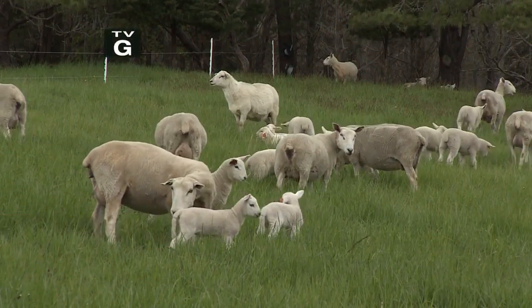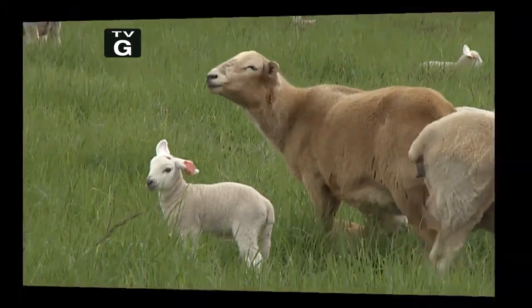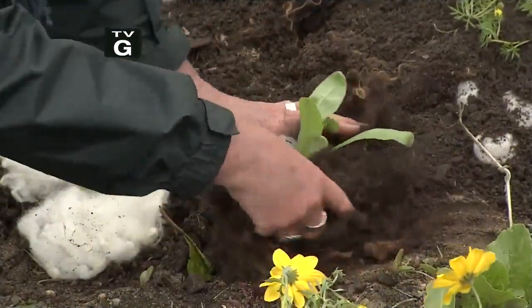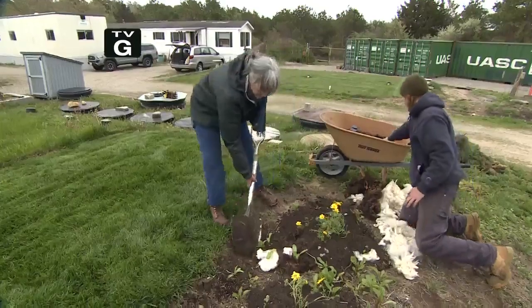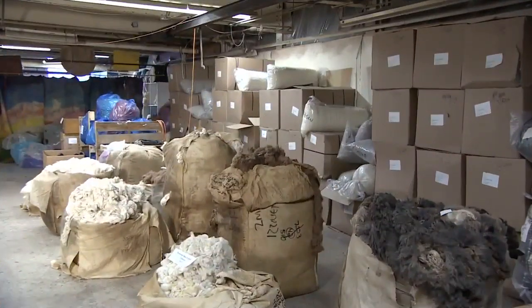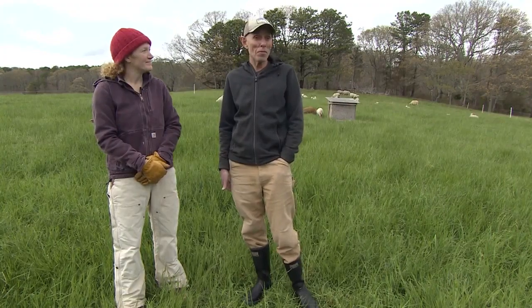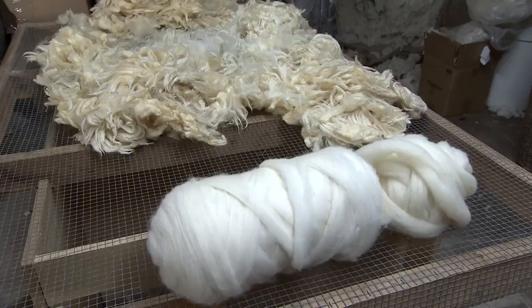It starts with sheep. They're just very instinctual creatures, friendly and goofy. But there's much more to wool than just sweaters and hats. Wool's heyday may have come and gone — my great grandfather sold wool by the millions of pounds and now I sell wool by the pound — but many New Englanders are hoping for a renaissance. If you were designing a perfect fiber, it's gonna be pretty close to wool.